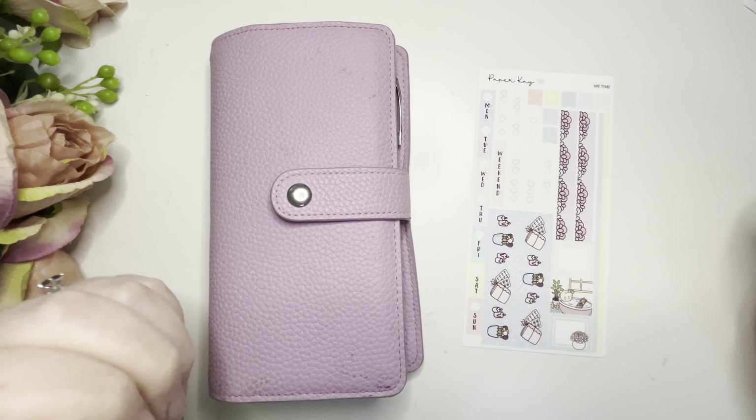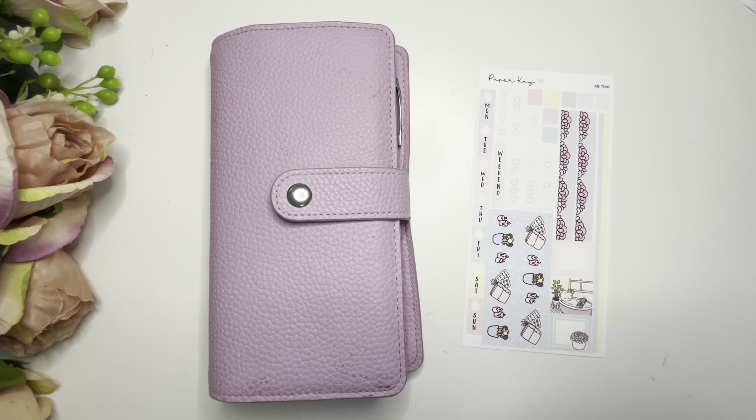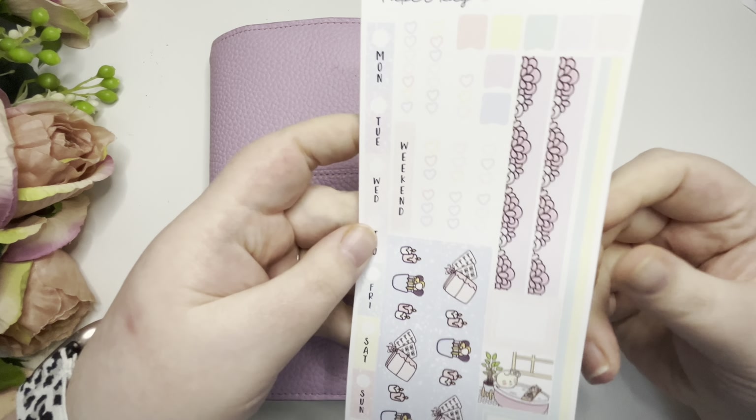Hey guys and welcome back to my Plan of Perfection. This is Nikita and today we're going to be planning the week of the 22nd of April in my Hobonichi Weeks.